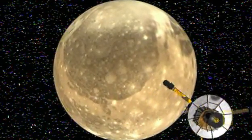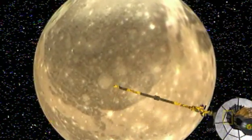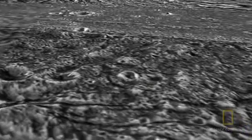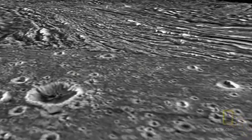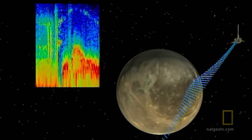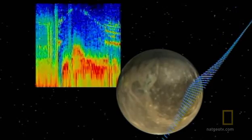First stop: the mysterious Ganymede, the largest moon in the solar system. If it orbited the Sun instead of Jupiter, astronomers would call it a planet. These NASA images show its mountains, valleys, craters, and frozen lava flows. Almost immediately, the team finds something extraordinary — Galileo's magnetometer is picking up unexpected readings. I was flabbergasted. The evidence right there that there was a magnetic field caused me to say, 'I don't believe it.'